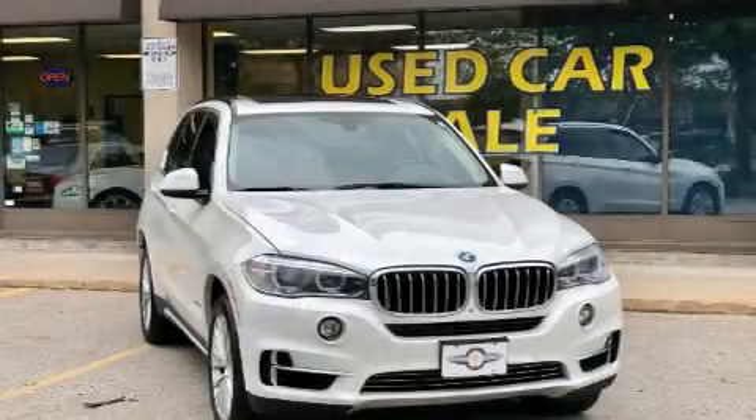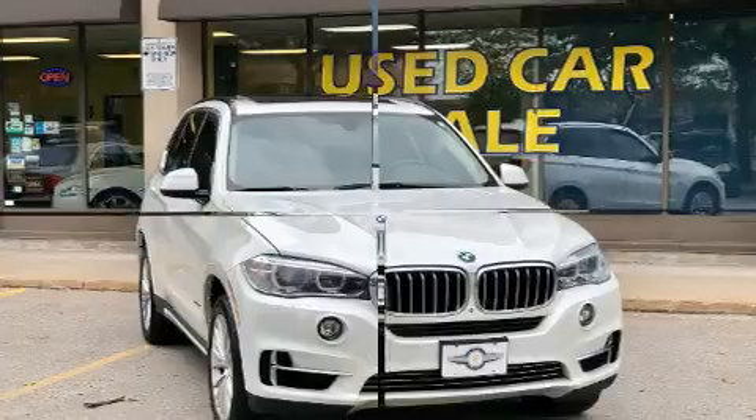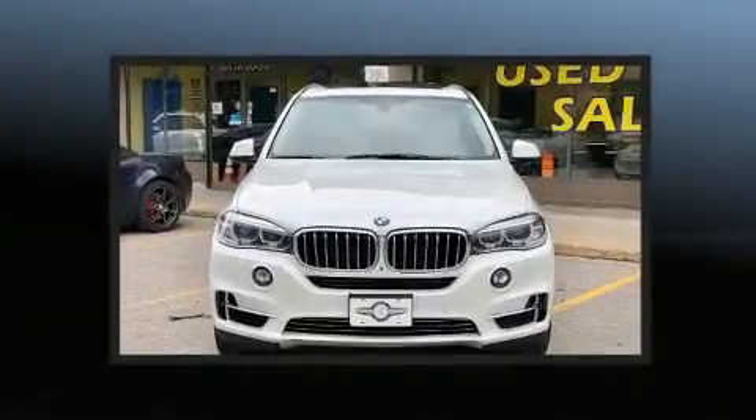Get excited about the 2014 BMW X5. It features an automatic transmission, all-wheel drive, and a powerful eight-cylinder engine.